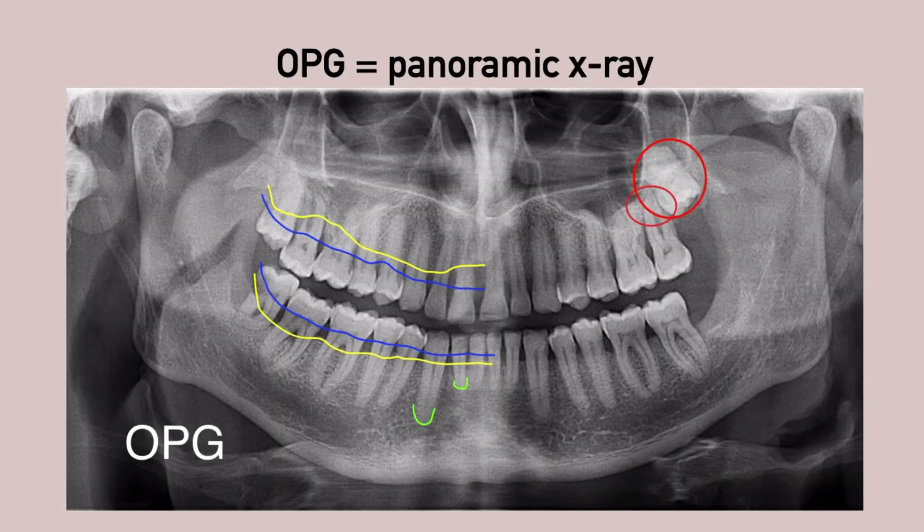Panoramic x-rays, or OPGs, provide a detailed image of all the teeth and the underlying bones in a single x-ray. They are extremely valuable to check for wisdom teeth, infections, gum disease, bone levels, and cysts.